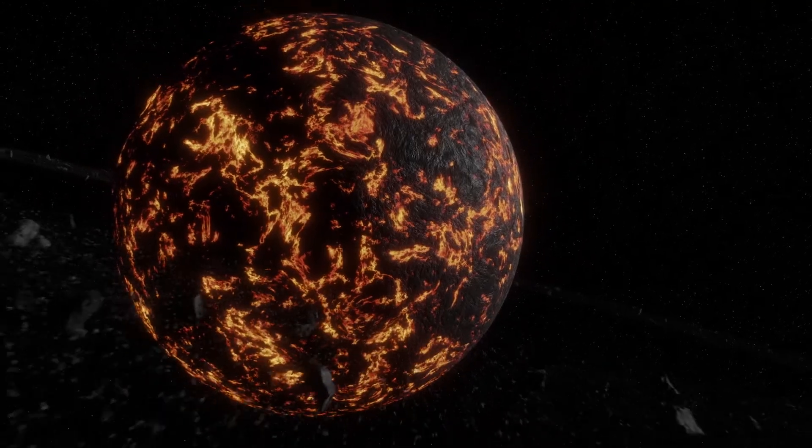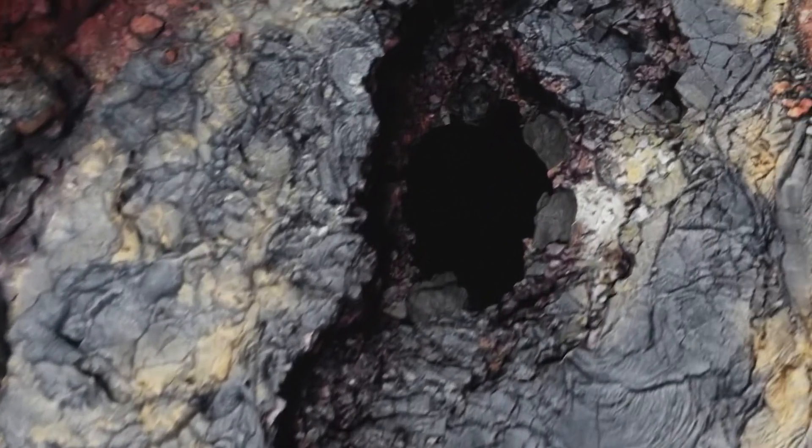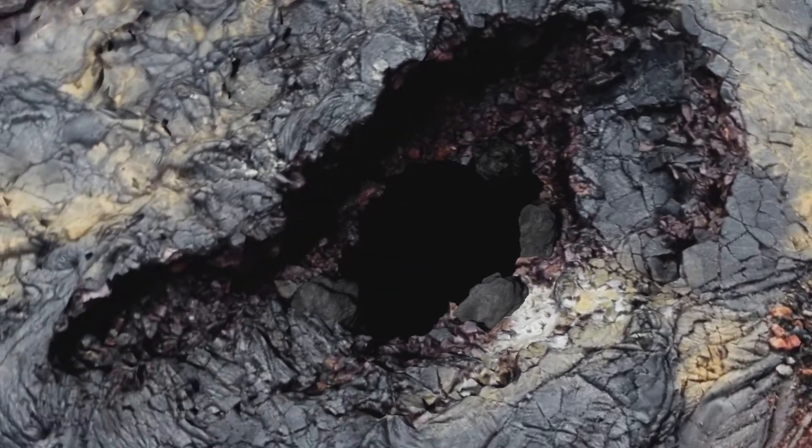In the early solar system, there were lots of rocky and dusty materials that came together to make our planet. They likely had water, and that would have taken that water deep down into our planet.